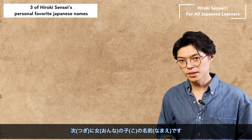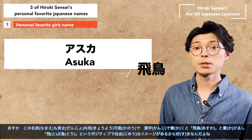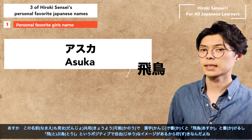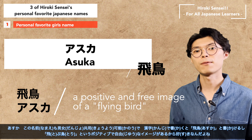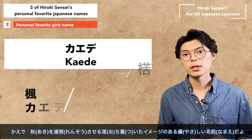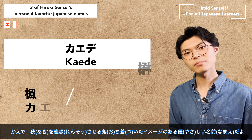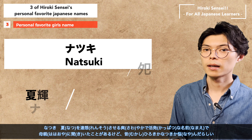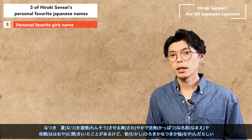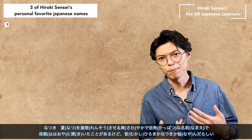For girls: number one is Asuka, which can also be used by both men and women. I like it because it can be written as Asuka like this, and it has a positive and free image of a flying bird. Number two is Kaede, a gentle name with a calm image that reminds me of autumn. And number three is Natsuki, a fresh and lovely name that reminds me of summer. Actually, I heard from my mom that she used to wonder if it would be Hiroki or Natsuki as my name.